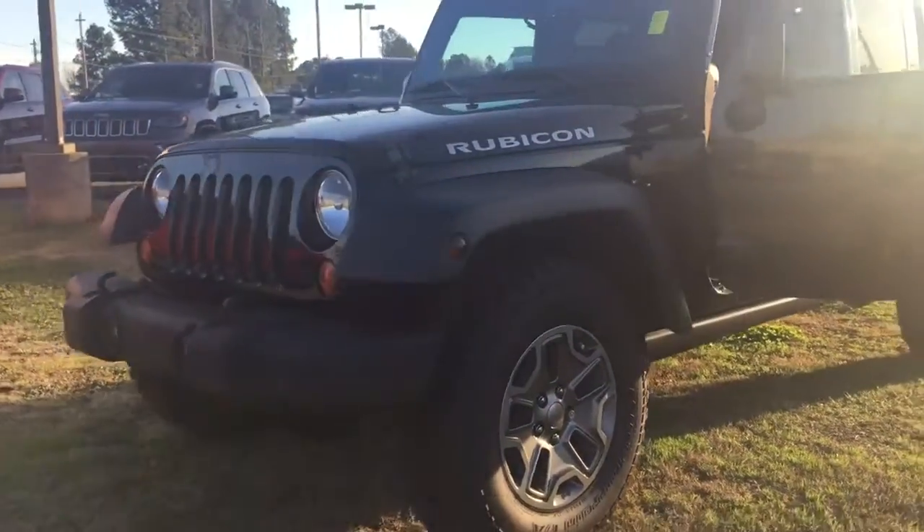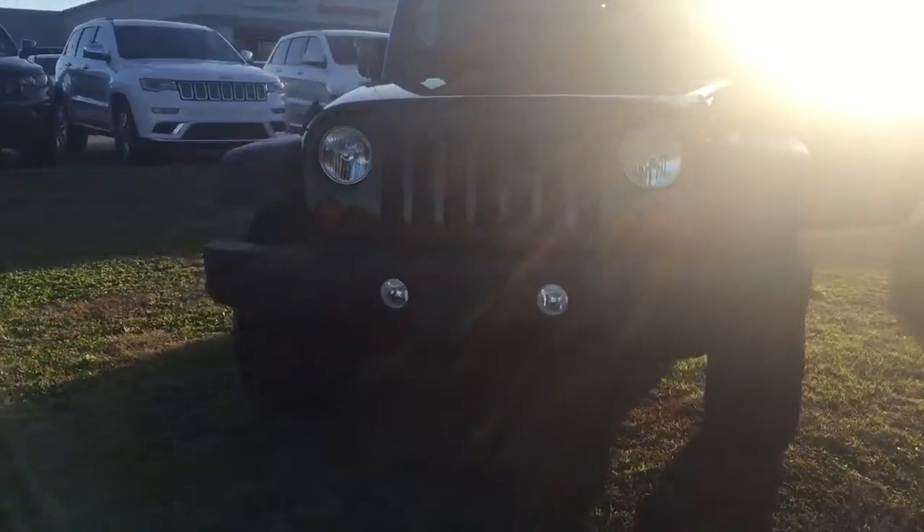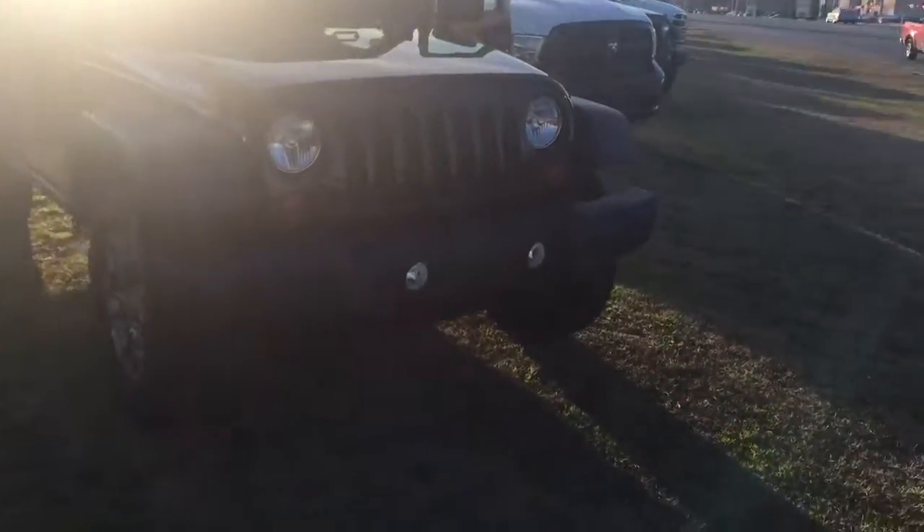Hey y'all, this is Ted Cat at Landmark Dodge in Athens bringing you another one of our pre-owned vehicles. This is a 2013 Jeep Wrangler Rubicon.